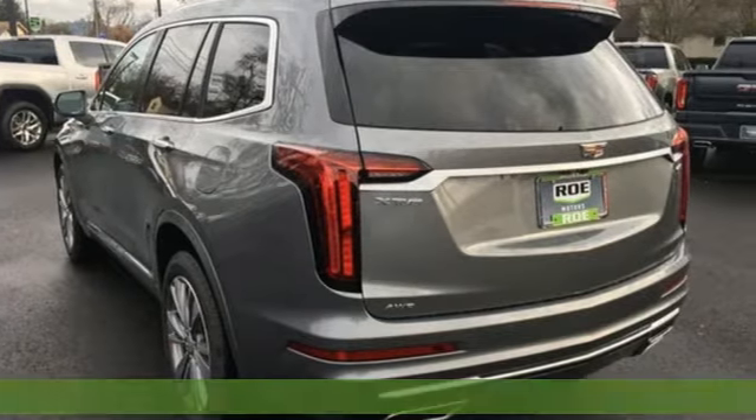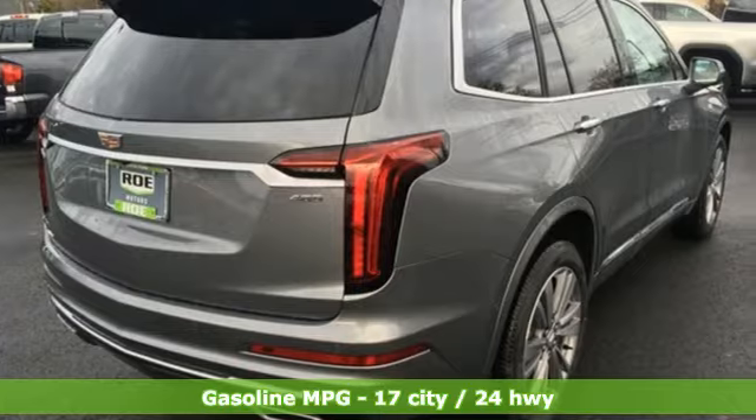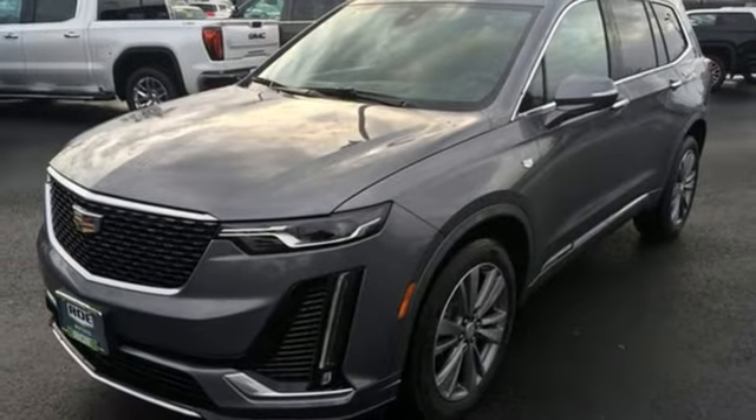Features include automatic transmission, gas pressurized shocks, streaming audio, power heated mirrors, heated and ventilated leather bucket seats, and a streaming video feed rear view mirror.